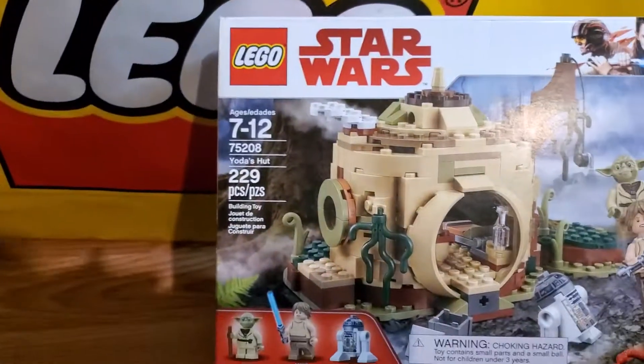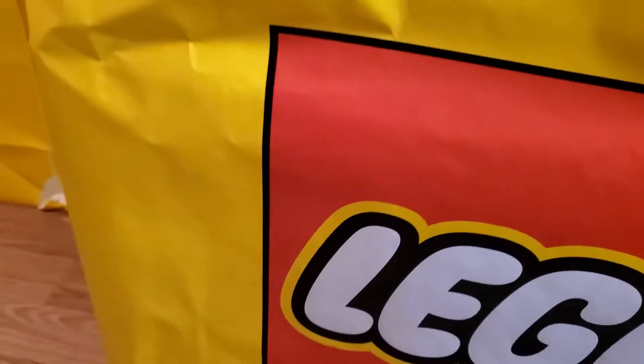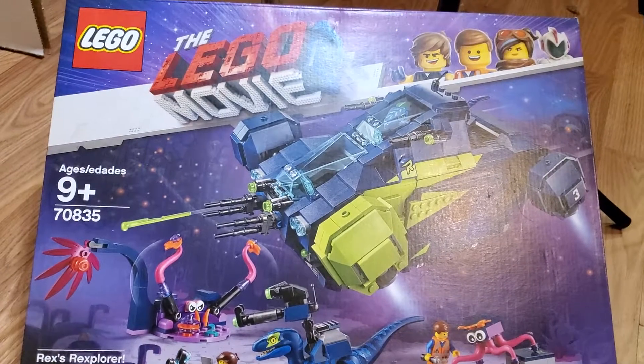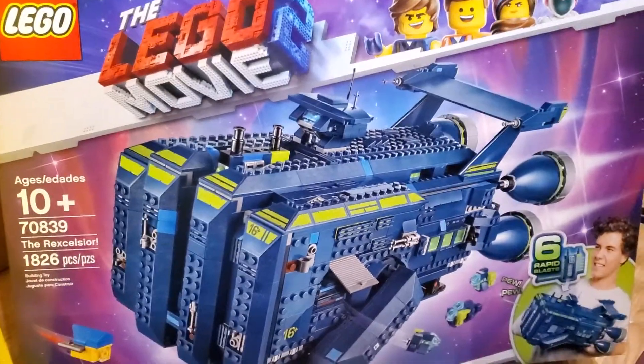Another Yoda's Hut — always good to have duplicates. So far I think I've had duplicates on pretty much everything I've pulled out, except the Assembly Square, Roller Coaster, Nintendo Entertainment System, and the Helicarrier. Here's something different — Rex's Rexplorer, 70835 from Lego Movie 2. I have some of these already, so now I have more. And the Rexcelsior, 70839, also from Lego Movie 2. I have some of those already too — more quantity, certainly not a problem.